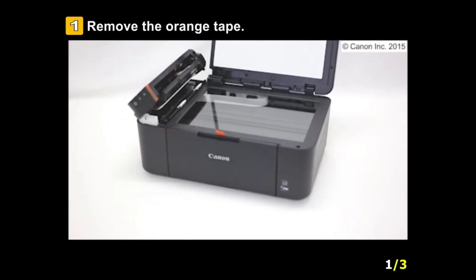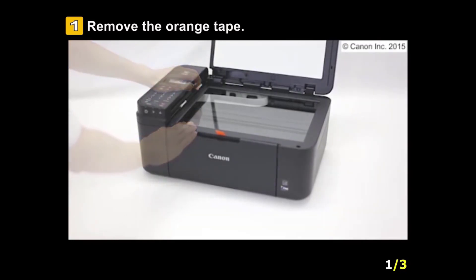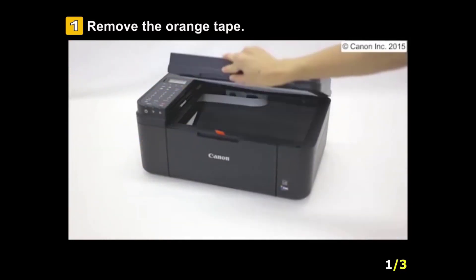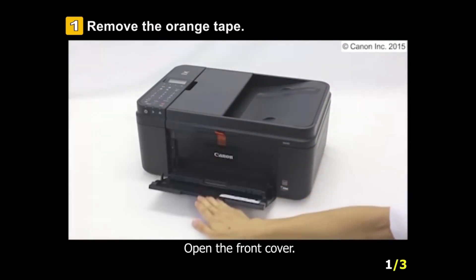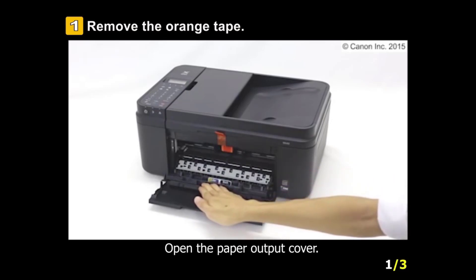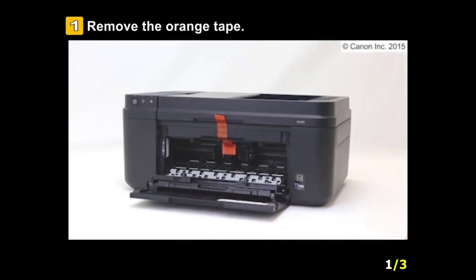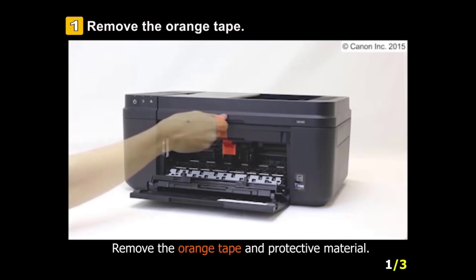This printer doesn't need to be connected via a wire; you can simply place it anywhere in the room and connect it via the internet. It's compatible not just with Windows and Macs, but also Android smartphones, tablets, iPads, and iPhones. You can use the free Canon Print app on your phone or tablet to directly print photos and documents, and the automatic document feeder will handle printing automatically.